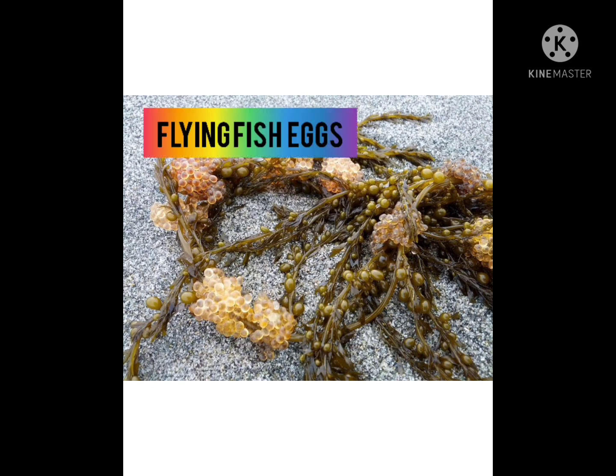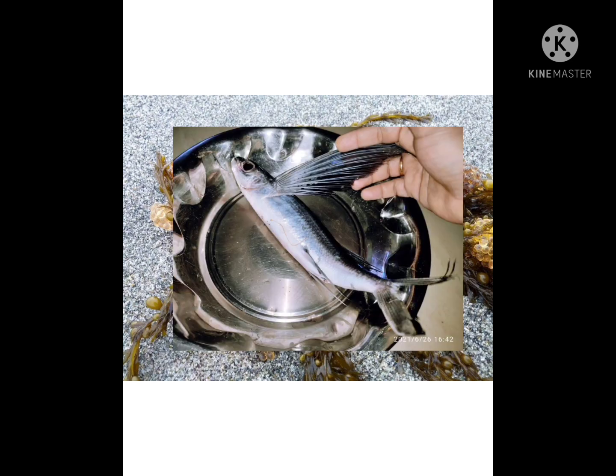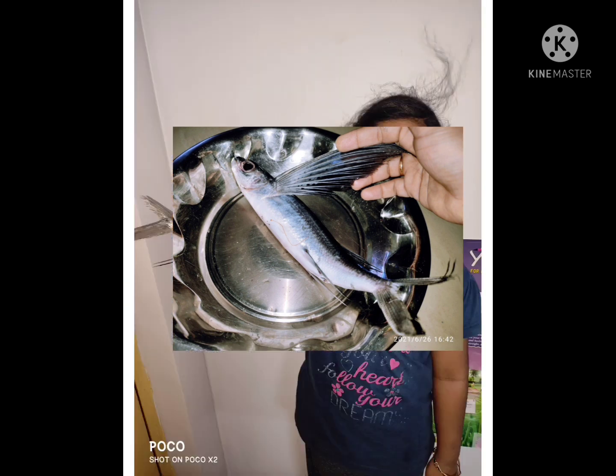Flying fish use gliding techniques to escape from predators. They lay their eggs near the surface of water. These eggs are attached to seaweed and floating things. Their average lifespan is about 5 years.